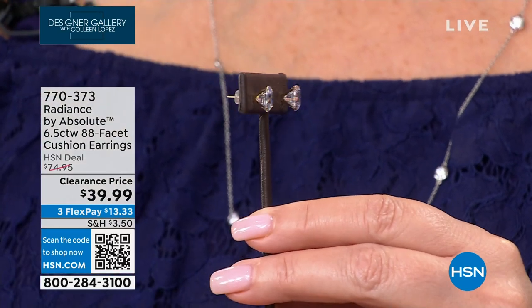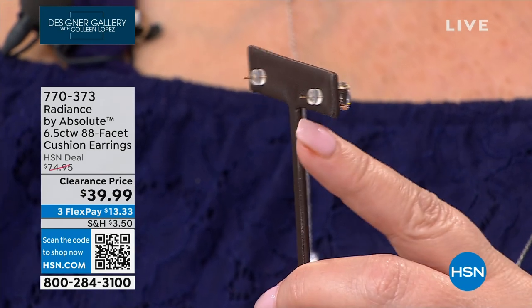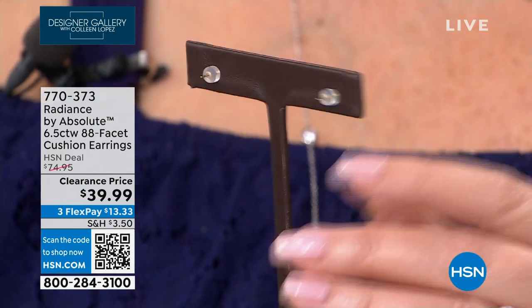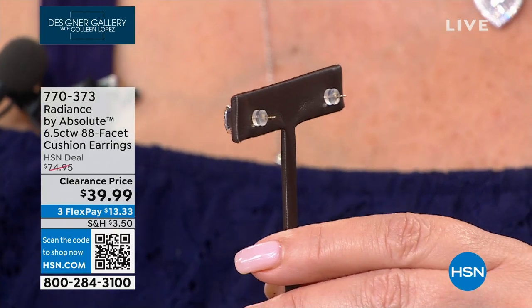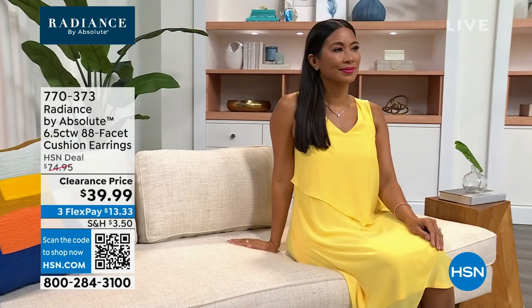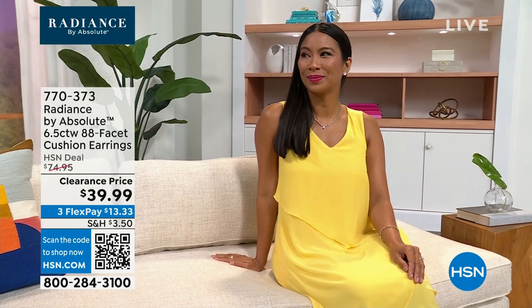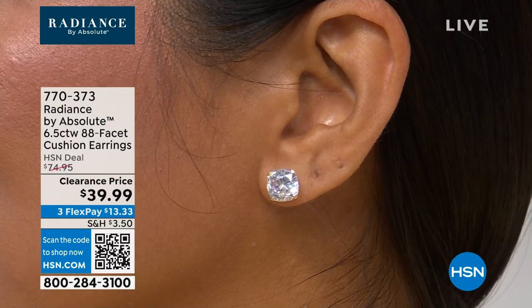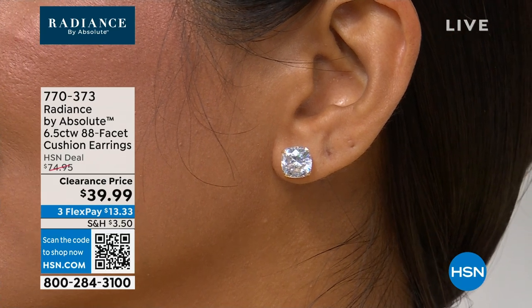I love these silicone backs — I use them for other earrings because they hold so comfortably. The core of that silicone is solid 14-karat gold, so you have gold silicone backs, solid gold posts, solid gold settings, and breathtaking stones — just over three carats in each ear. All you do right now is spend $13.33.